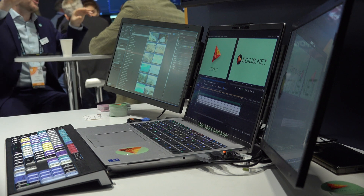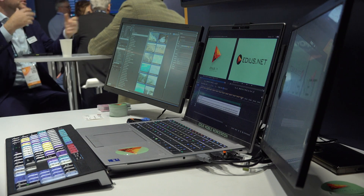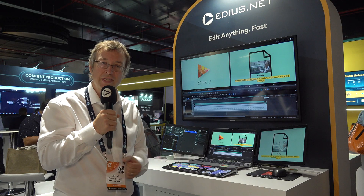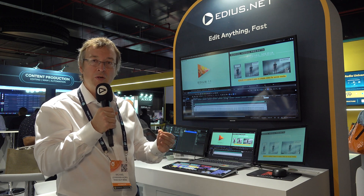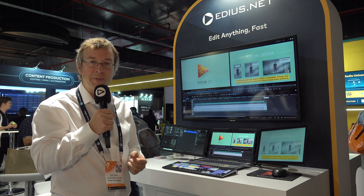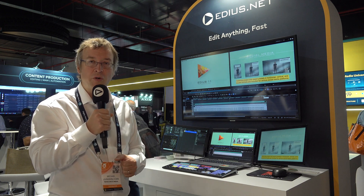The EDIUS mobile workstation comes with an EDIUS license included — it's an offline license which allows you to work without internet. It also comes with additional tools that leverage the AI capabilities of this machine, because with the specialized GPU power you can do some extra things.